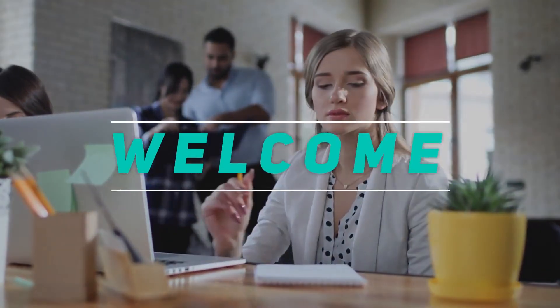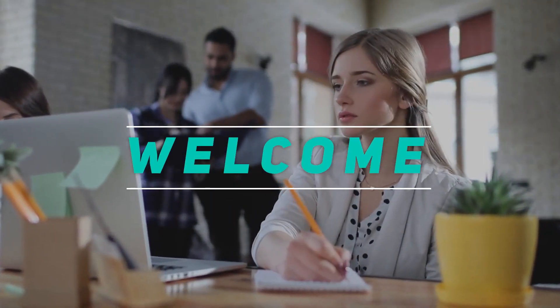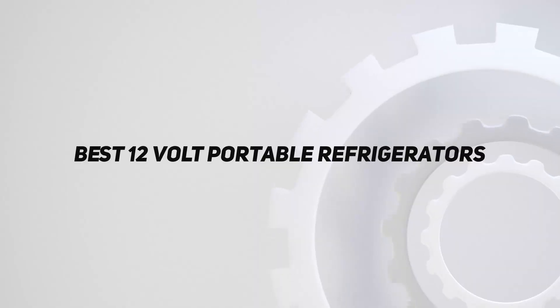Hey, welcome back to my channel. In this video, I'm gonna talk about the top 5 best 12-volt portable refrigerators.